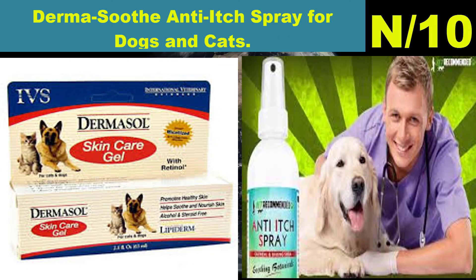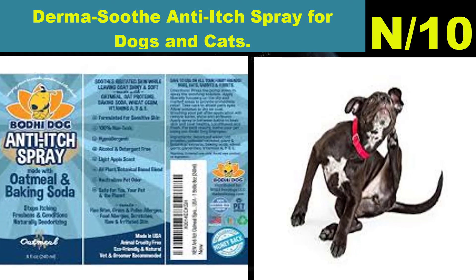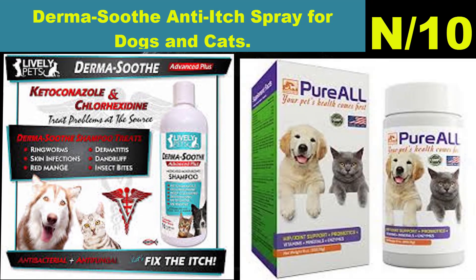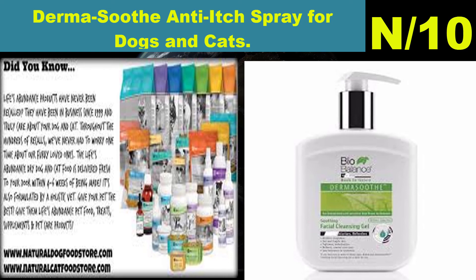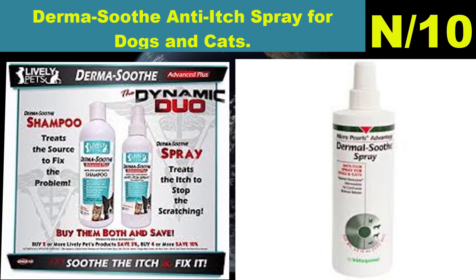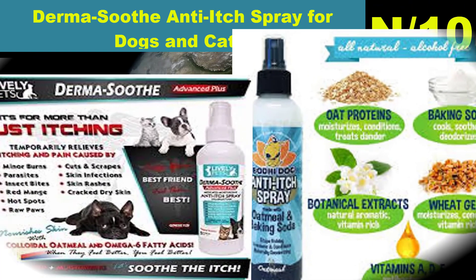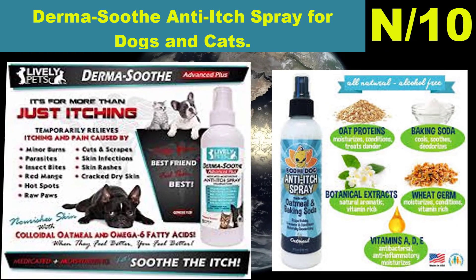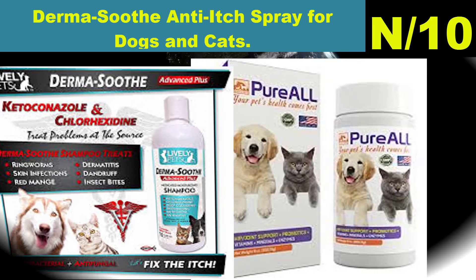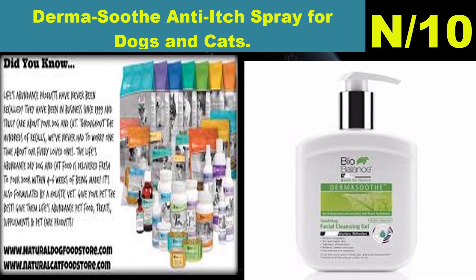Number ten: Derma Soothe Anti-Itch Spray for dogs and cats. This topical medicated spray relieves your pet's scratching and dry itchy skin and leaves them smelling fresh with a tropical scent. Contains pramoxine HCl 1% — a local anesthetic that works by numbing the skin to block feelings of pain and itching. Used to temporarily relieve itching and pain caused by minor burns, cuts, scrapes, sunburn, insect bites, eczema, and rashes. It's the best treatment for itchy dog skin to stop the scratching.